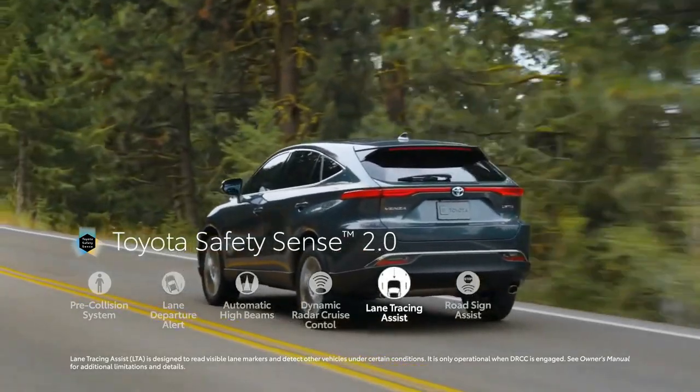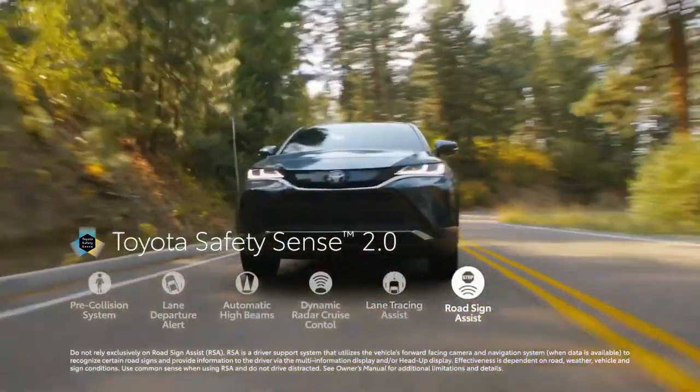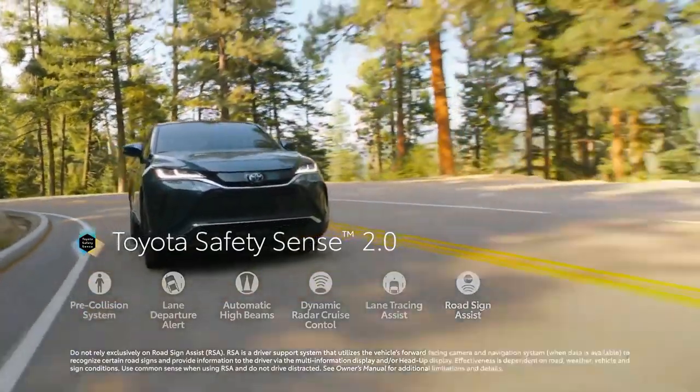At our test track, its acceleration was also mediocre at 7.6 seconds to 60 miles per hour, putting it 1.5 seconds off the pace set by the Passport.